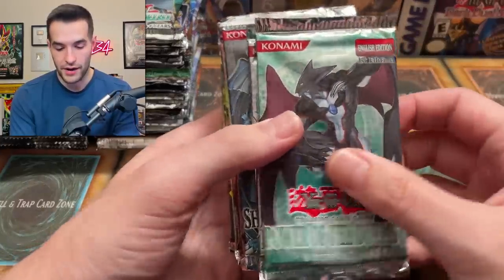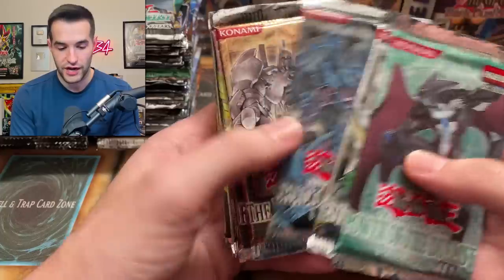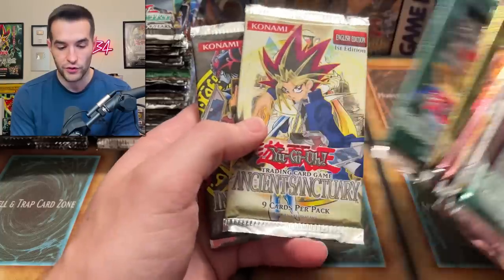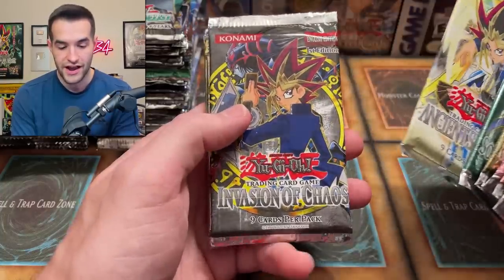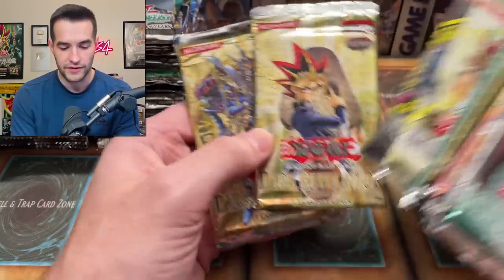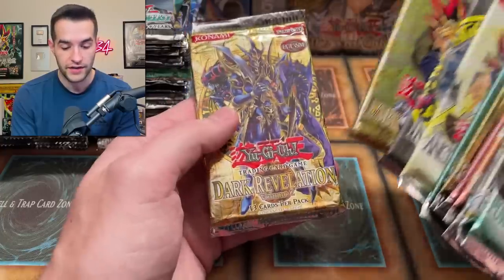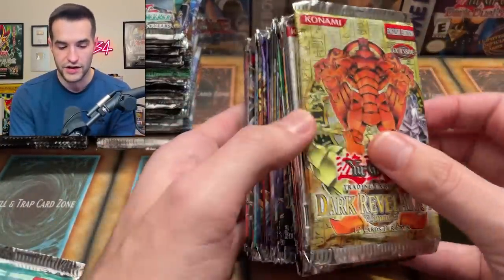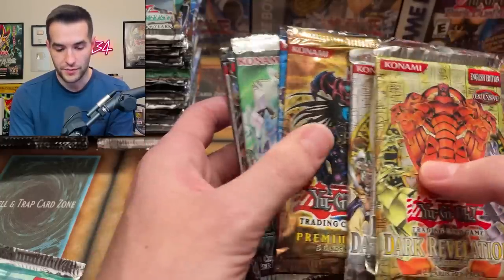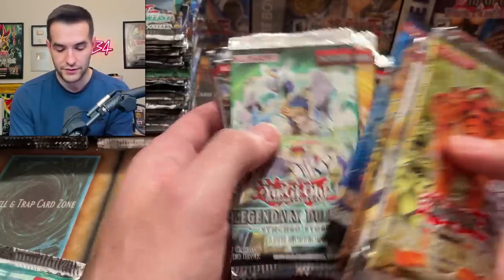And now we've got even more — Power of the Duelist. Yeah, these are definitely in order. Shadow of Infinity, Lost Millennium, Flaming Eternity, Rise of Destiny, Soul of the Duelist, Ancient Sanctuary, 1st Edition Invasion of Chaos. DR1 and DR2 — okay, so some nice stuff there. It's going in order because here's DR3, here's Starter Beginning 1, Starter Beginning 2. We've got Premium Pack and Premium Pack 2.